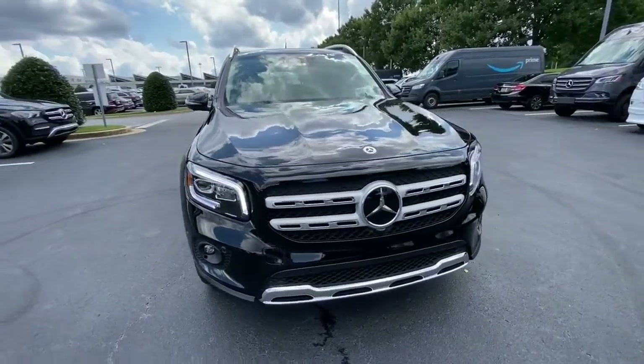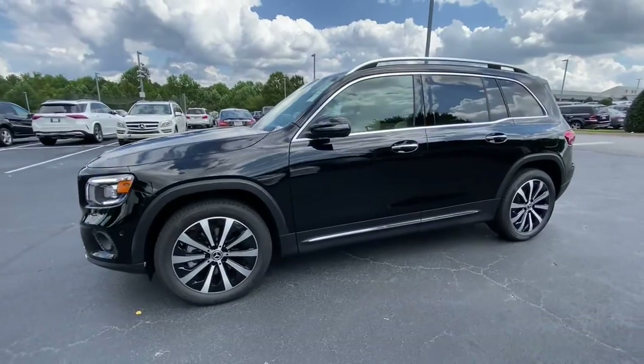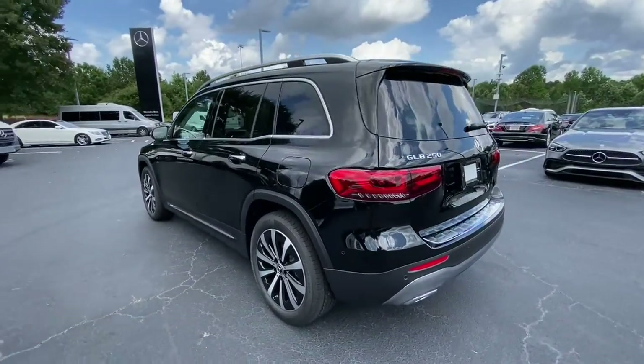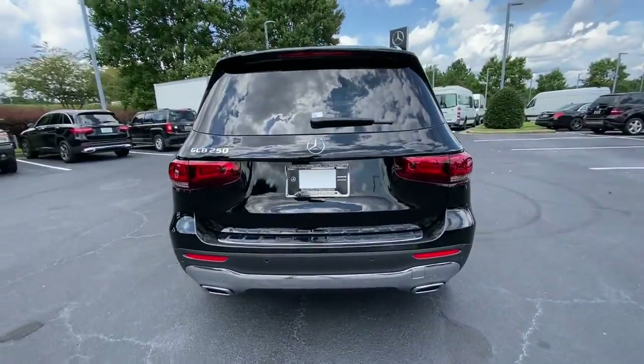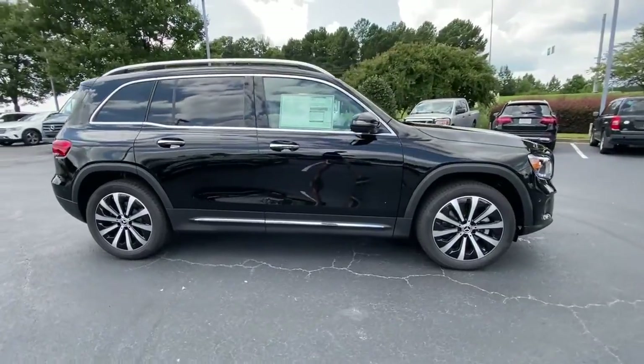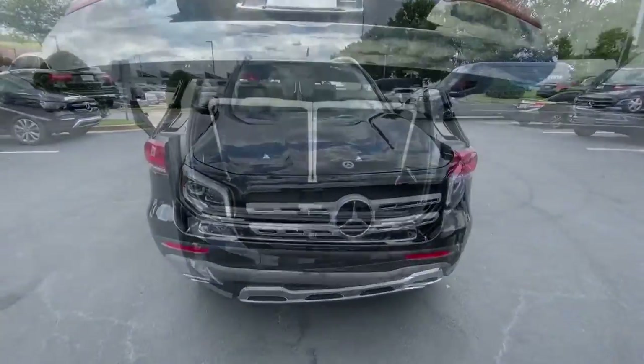You just found the 2022 Mercedes-Benz GLB. Here's a sporty Mercedes-Benz GLB SUV — the crisp, hard-working three-row people hauler packed with intelligent features that let you make it your own. From its digital cockpit to multiple driving modes to its rugged power, this talented multitasker has your family's back and style.